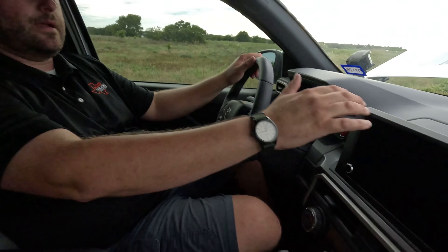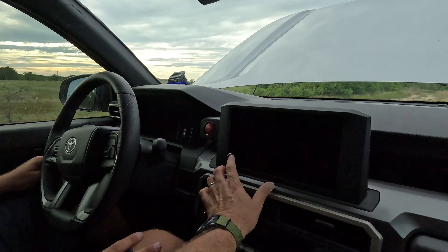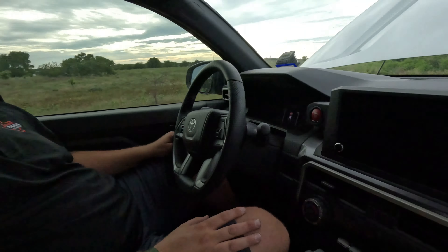Craig constantly rests his hand on the screen bezel to hit buttons, and that top bezel just creaks — it feels awful. Brian's suggestion: rest your hand lower and touch the screen that way. That's not what Craig does intuitively, but fair game.